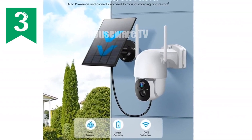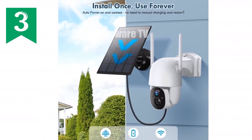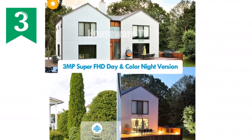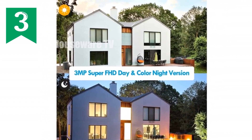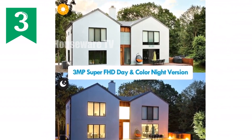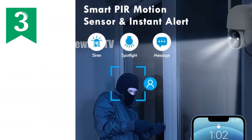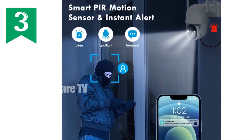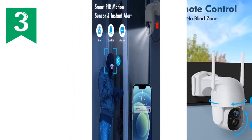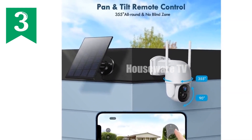Introducing the ultimate home security solution: our wireless solar security cameras. Powered by a 25% conversion rate solar panel and built-in battery, they provide 100% wireless operation. Never miss a moment with 3MP FHD color night vision capturing crisp images and videos at distances up to 30 feet. Experience complete coverage with 355° pan, 90° tilt, and 120° wide-angle view, ensuring every corner is monitored.